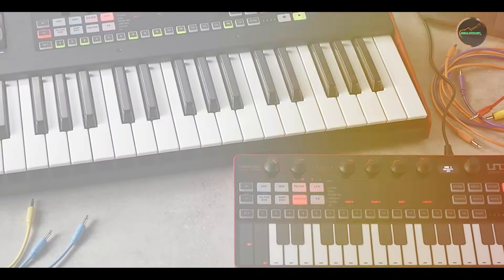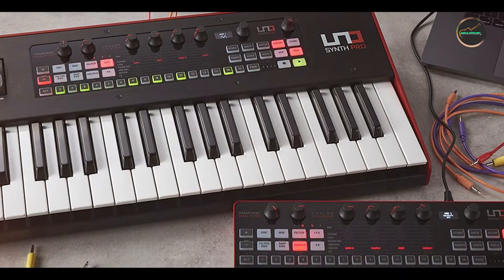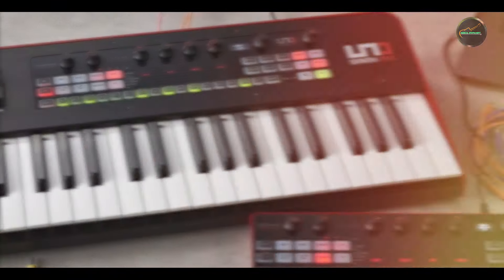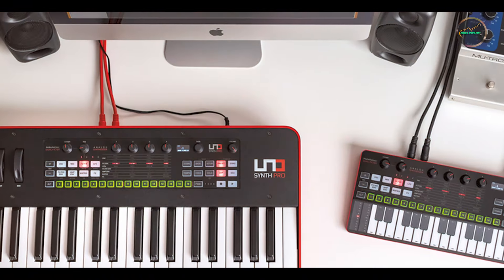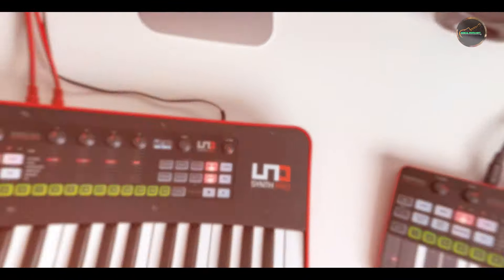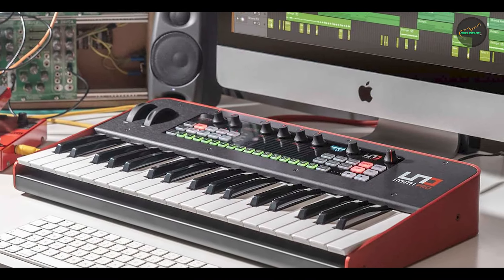Durability: crafted with durable materials and IK Multimedia's dedication to quality, the UNO Synth Pro is built to withstand the demands of live performance and frequent use. Its robust knobs and responsive keys ensure reliability, making it a dependable instrument for expressive musical expression.